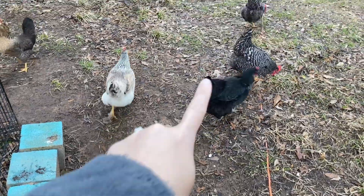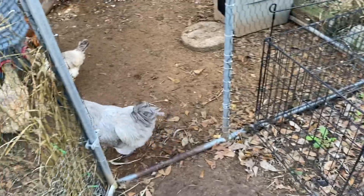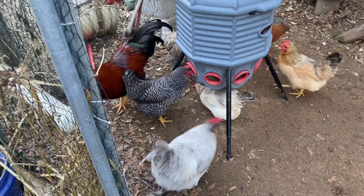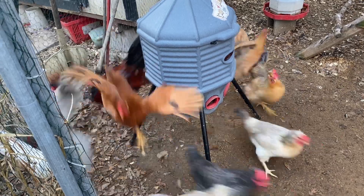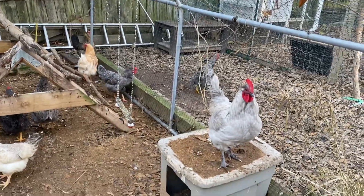Rebecca! There's Slater. Look, Rudy's going to get him - he's like, don't come around eating over here, bud! Oi! Slater! What happened? Rudy, why'd you do that? You don't want Slater eating?